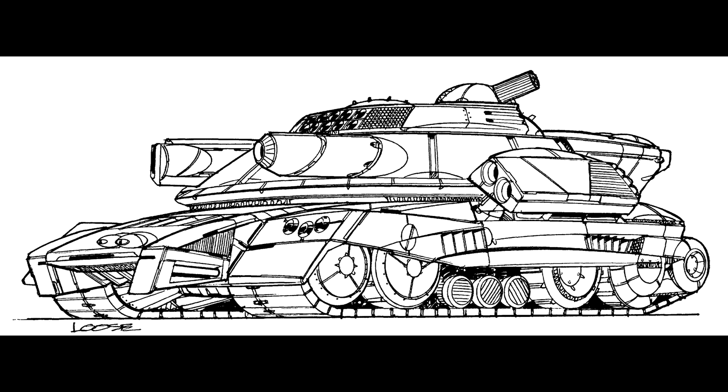The Challenger features an impressive mix of speed, firepower, and durability. A GM XL engine powers the tank. Though that power plant is quite expensive, it provides the Challenger with enough speed to evade Elemental attacks — a particularly dangerous threat for a tank unit fighting the Clans.